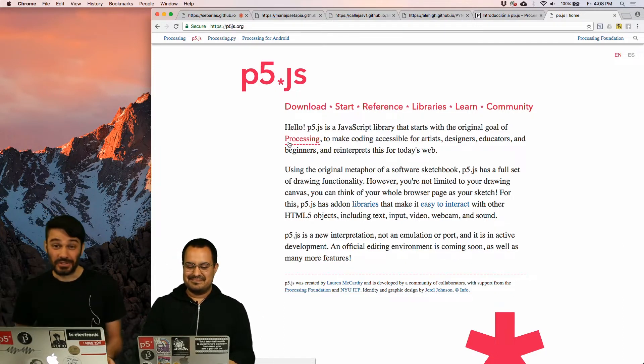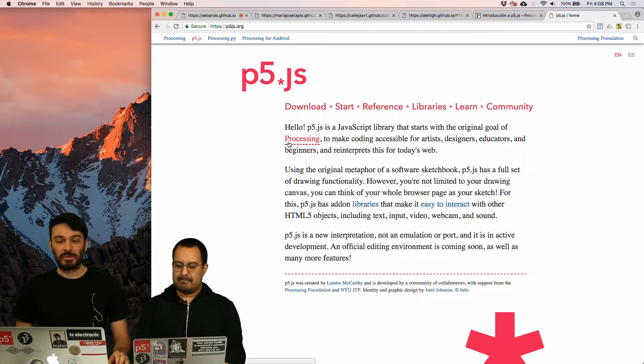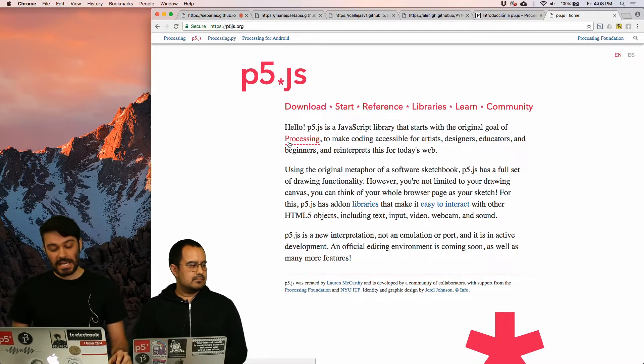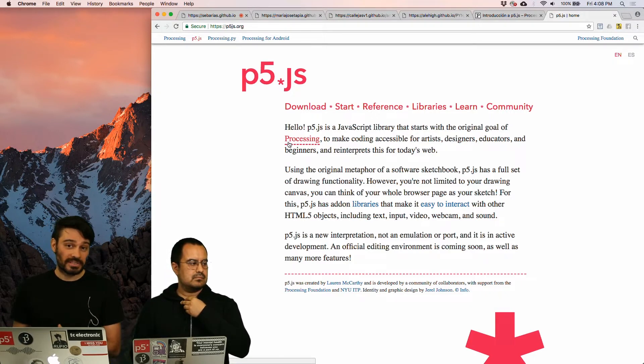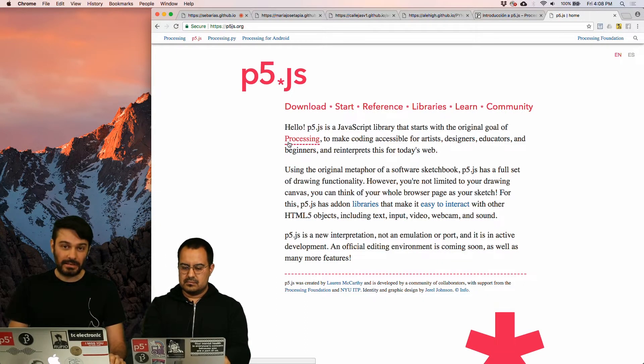Hello, how are you? I'm Guillermo Montesinos, I'm Aaron Montoya-Moraga. We are Chileans, we are programmers, we are artists. And since some years ago, we are collaborators with the project P5JS of the Processing Foundation. We also teach people who are interested in creative programming in Chile through our project, which we started a few years ago with other Chilean artists and programmers, called CodedEscuela.